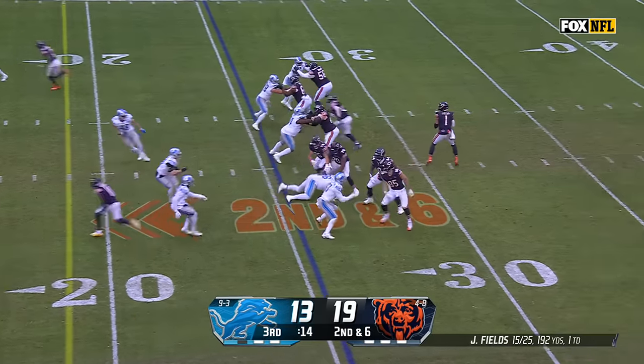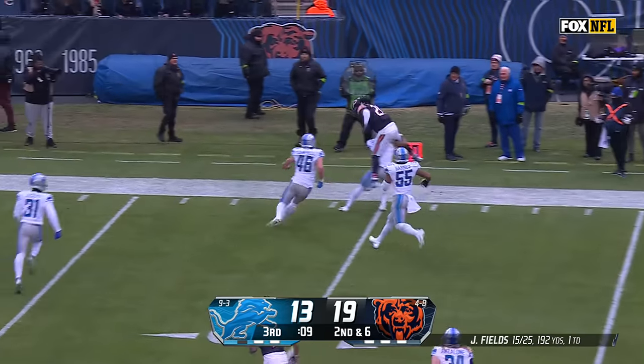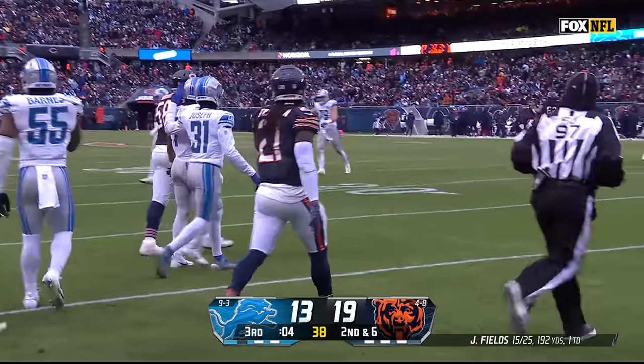Number 264 today. Fields floating it for Foreman with a nice over-the-shoulder catch — tried the leap, and Cam Sutton was there to bring him down.